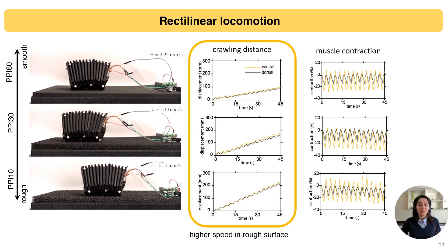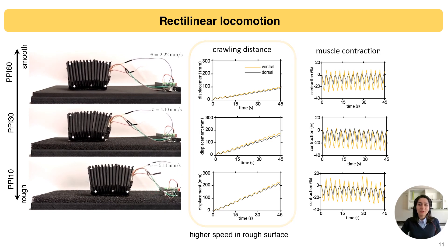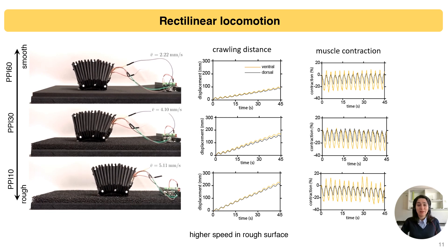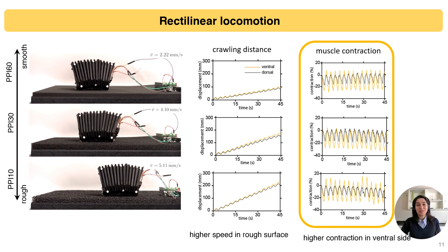Also, as can be seen in the second column of diagrams, the contraction of the artificial muscles in the ventral area is higher, which implies the effectiveness of our design.